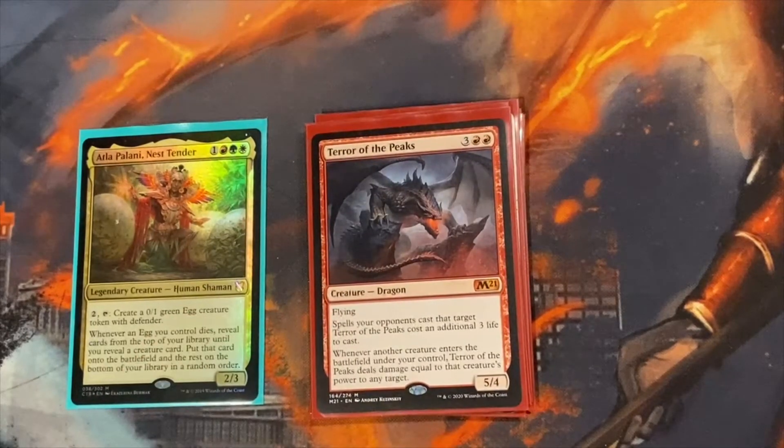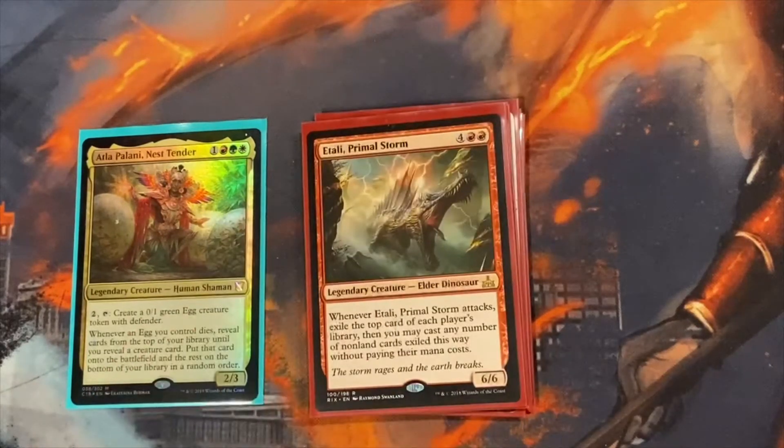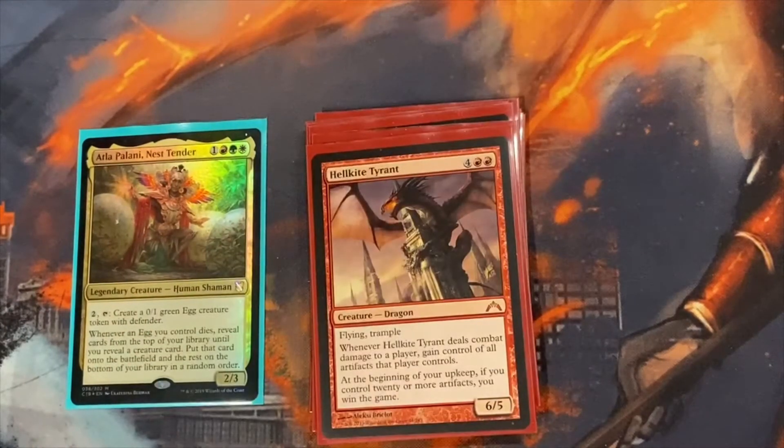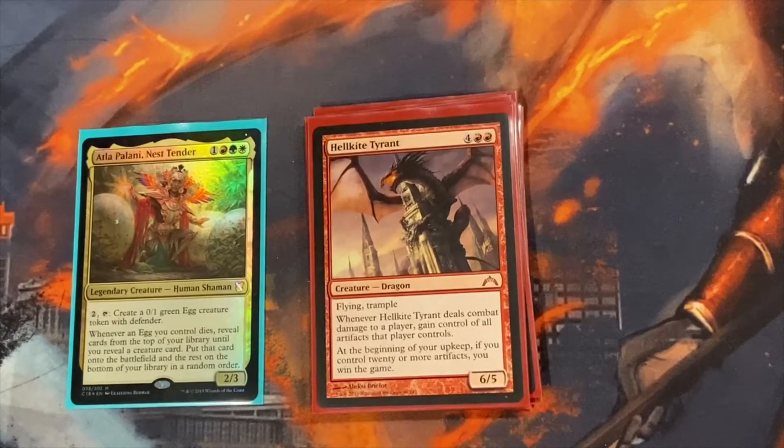Terror of the Peaks is another really good win condition. Whenever a creature comes onto your field, you can ping an opponent or creature for that creature's power. So you bring out a big 11/11 and you can do 11 damage to their face. I probably win most of my games off of it, unless it's through combat damage. Atali of Primal Storm gives a lot of value when you attack. Aurelia for double combat. Hellkite Tyrant for another win condition — we run Smothering Tithe and Old Gnawbone, so we can pretty much get 20 treasures easily and win that way, or you can just steal your opponents' artifacts.